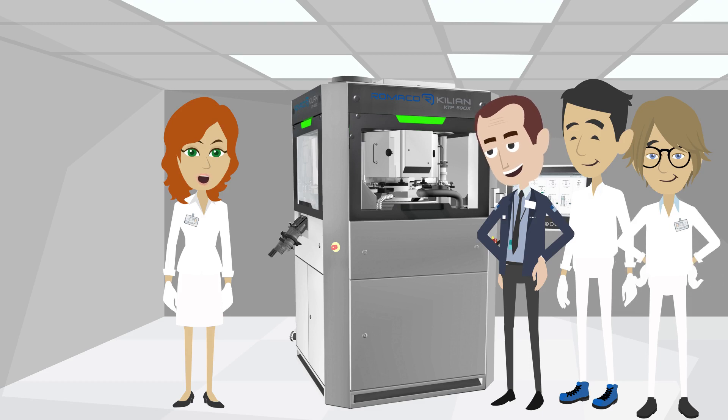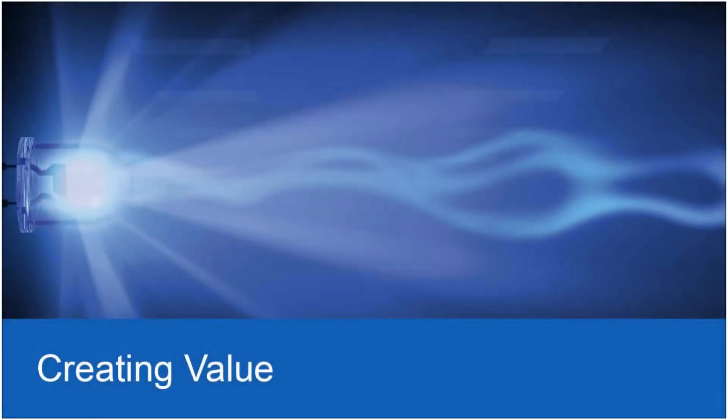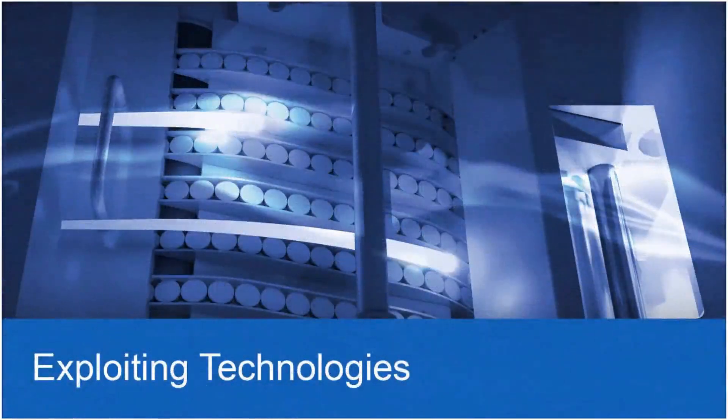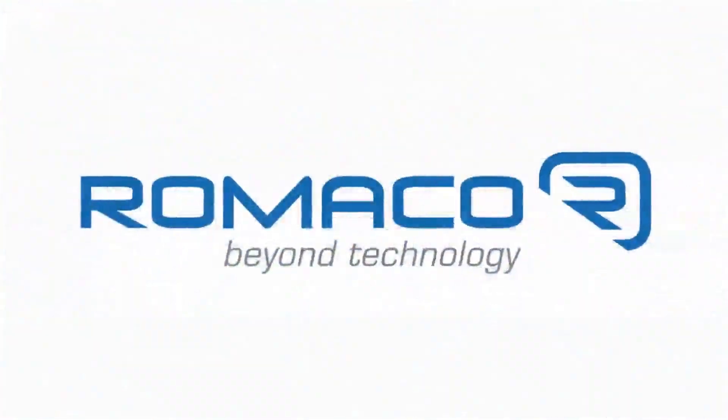If you need any further information, please talk to us. We will be happy to answer all your questions.